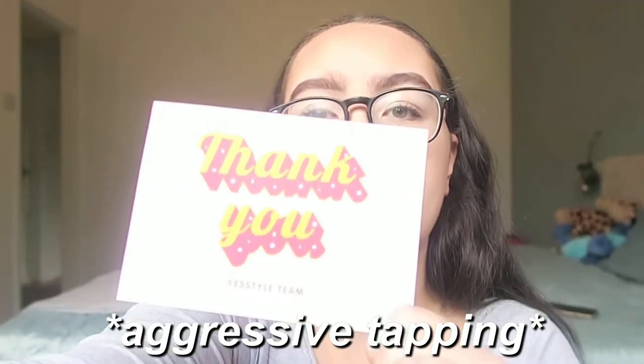Inside the bag there's quite a few products. The first thing they sent is just a little thank you note from the Yes Style team. The first product is some ramen — I've actually tried this brand before and it's really good. This is the brand Samyang, a Korean brand, and it's the chicken and cheese flavor — specifically the hot chicken stir ramen carbonara flavor.